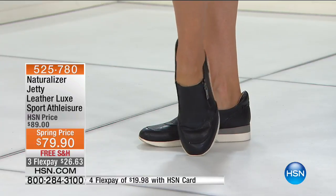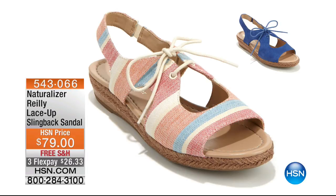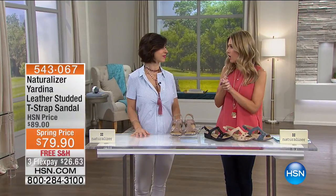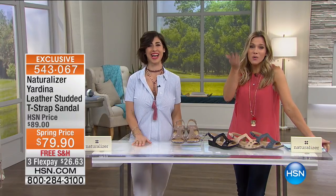I want to show you something with super limited quantity — I'm not even sure we're going to get a chance to air this. This is called the Riley, and it's the most adorable lace-up slingback adjustable sandal. $26 and change gets it home. I have it in two different colorways: a multi-stripe fabric and a suede. I love the jute braiding around the bottom, a little bit of heel on that, all with the comfort. This is brand new — I only have 80 available.